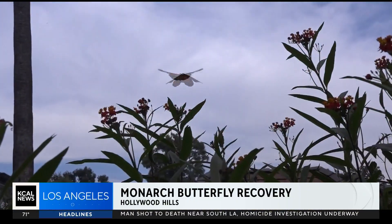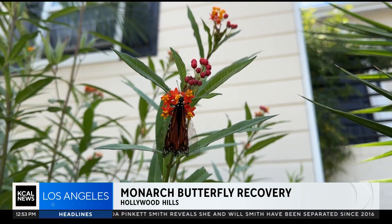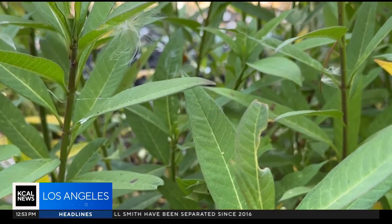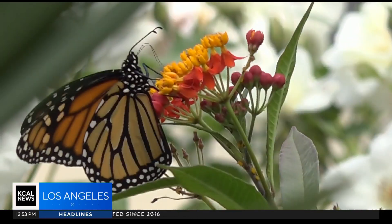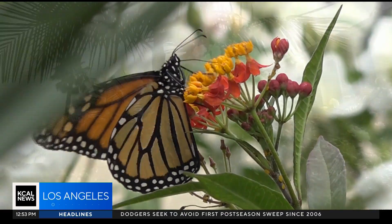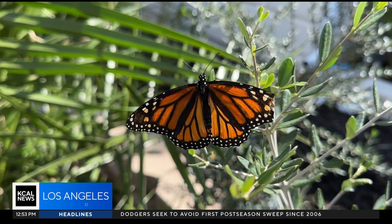There's something in the air in the Hollywood Hills, as the blooming is a beacon for the butterfly. One, two, three — something should be coming out of her. You saw the egg? Oh my god, yeah. Monarch butterflies are laying eggs and flying high, but it's not by accident or even by nature. It's a plan by this community, as the monarch is on the endangered species list.